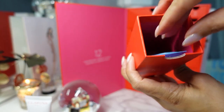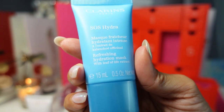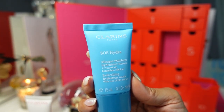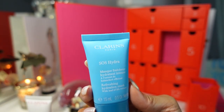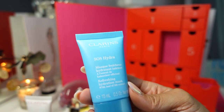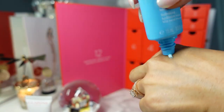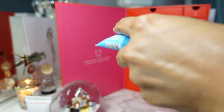Day 10 is the SOS Hydra Mask — a refreshing hydration mask with leaf of life extract. I have used this before. It's described as a 10-minute reset to quench thirsty skin by replenishing lost moisture. You apply a thick layer to your face and neck, leave on for 10 minutes, then massage any excess in or remove using a cotton pad soaked in toner. I always just let it absorb into my skin and massage in the extra — it has a little blue tint.